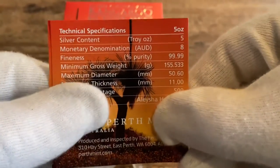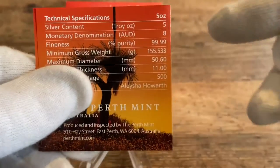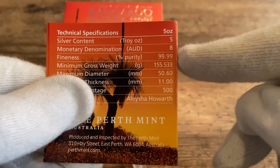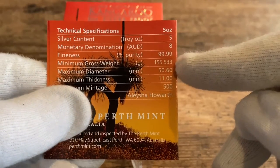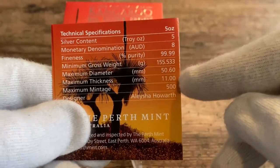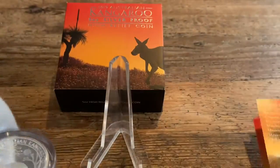The technical specifications: five ounce combination. Only 500 of these were minted. Yeah, I think it's cool.